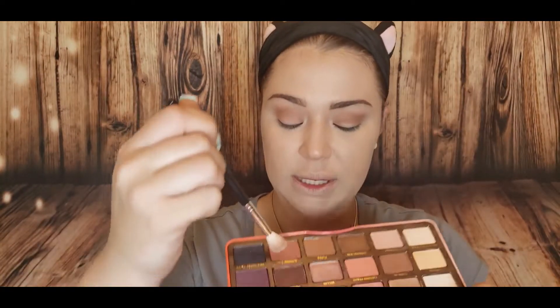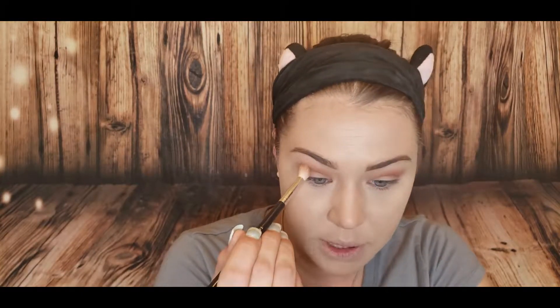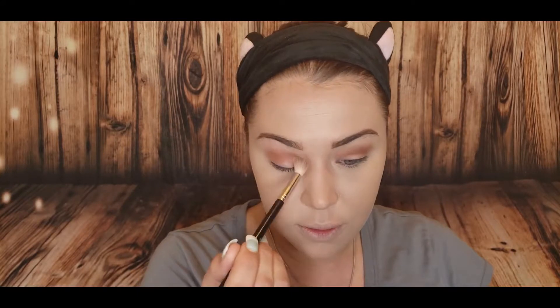Now I'm gonna take my Too Faced Sweet Peach palette and go into the shade Summer Yum. I used this palette in my video on the Two Faced peach line and I was like, can someone explain why I like this palette? Then I did my bronze look and was like, oh yeah, that's why. There's something about this palette for a bronze smoky eye — I can do my bronzer with Summer Yum and I'm pretty much done.